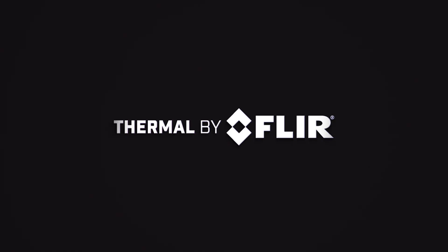Hello and welcome to the Teledyne FLIR OEM booth here at AUVSI Exponential in Houston. We're excited to showcase some of our Thermal by FLIR partners who have cutting-edge solutions and advanced aerial capabilities and thermal imaging.